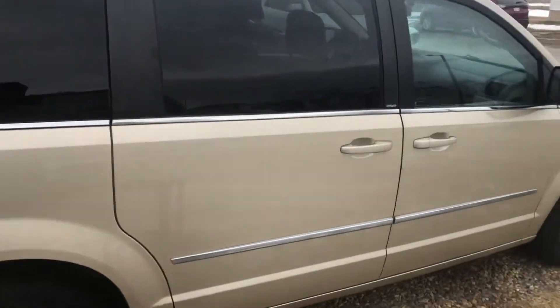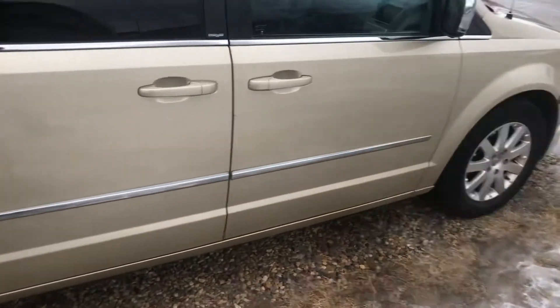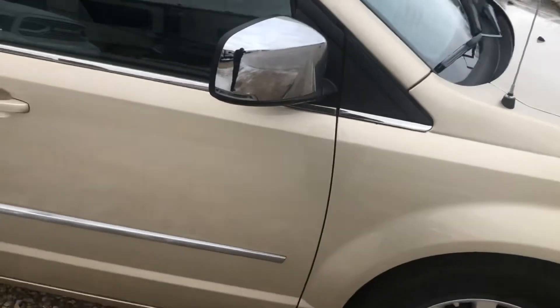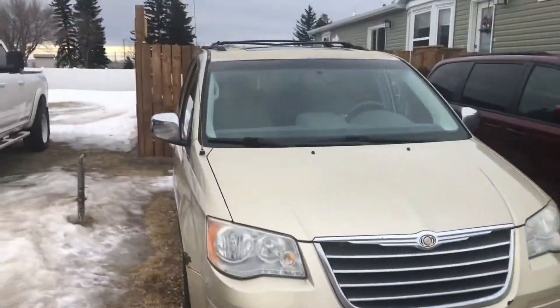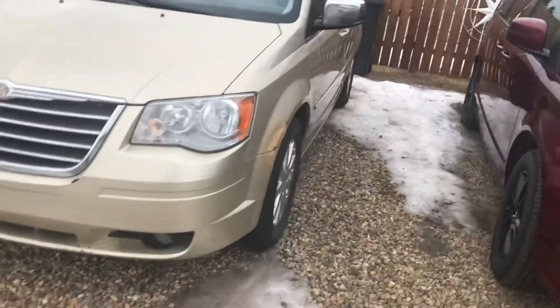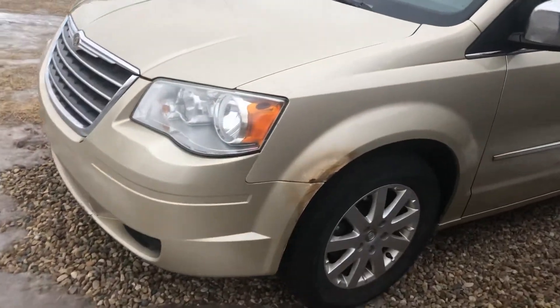There are a few little rust spots on it, but other than that it's loaded. It has some rust spots there.